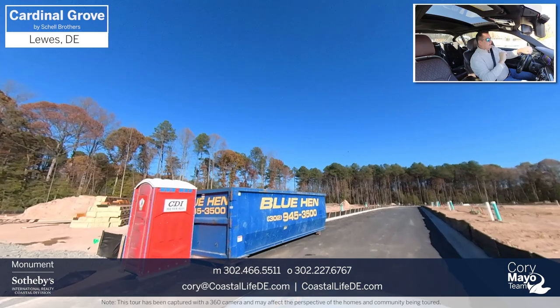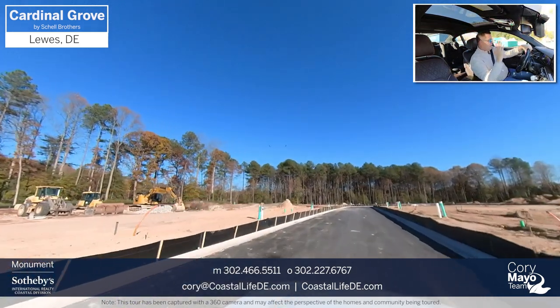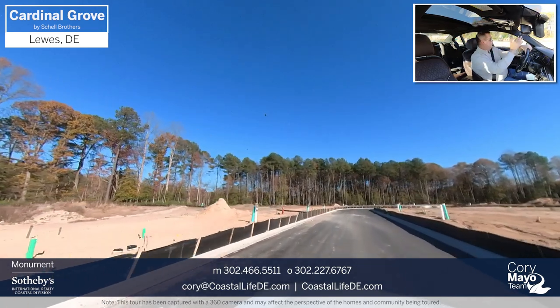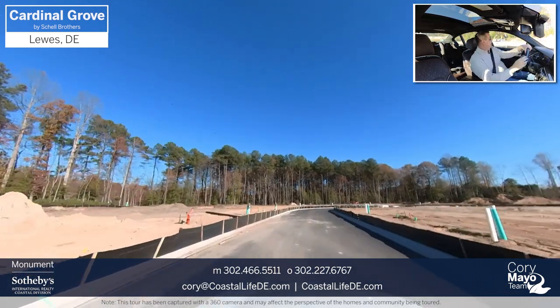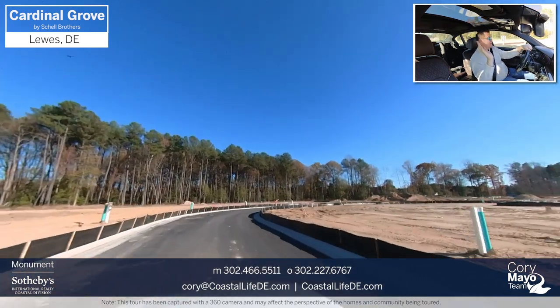We can see some homes off to the left here that are under construction. The home sites we're going through now are a future phase that's going to be coming up. Again, beautiful home sites backing up to woods here on the left, and then pond-view sites on the right-hand side.